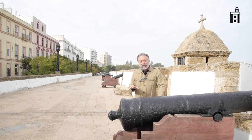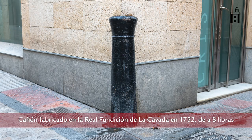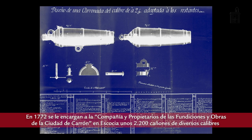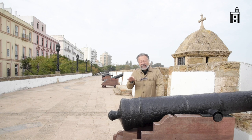As for the national origin of these cannons, it is also very diverse, since there are Spanish cannons manufactured in Spain, French, English, Scottish, Venetian, Turkish, and of course also from Flanders. In other words, the provenance is enormously varied, which reflects the epicenter that Cádiz represented during the 17th and 18th centuries.